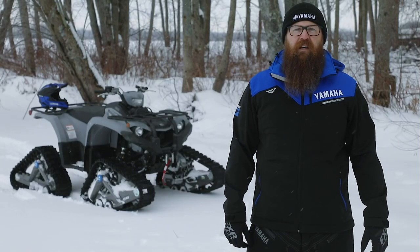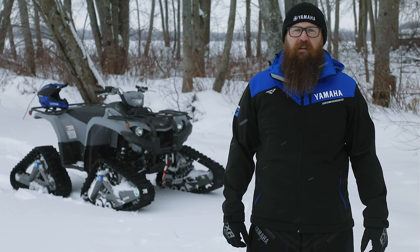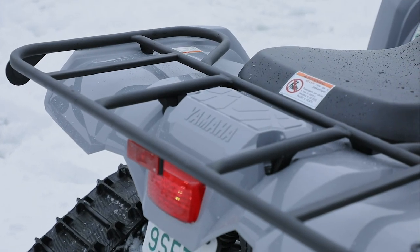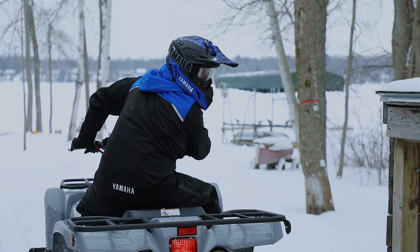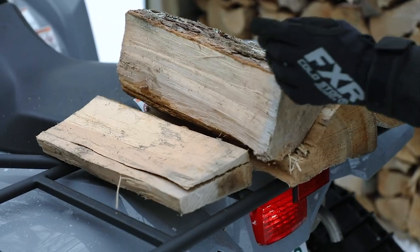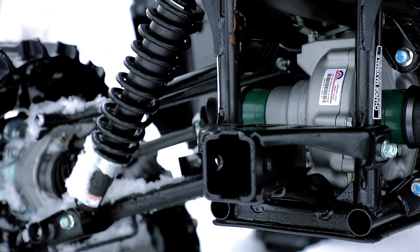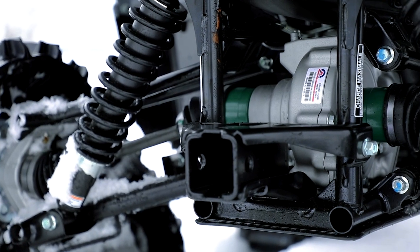The Kodiak 450 is not only made to play hard but work hard as well. Rugged large diameter steel cargo racks front and rear feature a durable wrinkle paint finish and can handle a combined total weight of 264 pounds. The capable Kodiak 450 also has a towing capacity of 1,322 pounds so you don't need to leave anything behind.